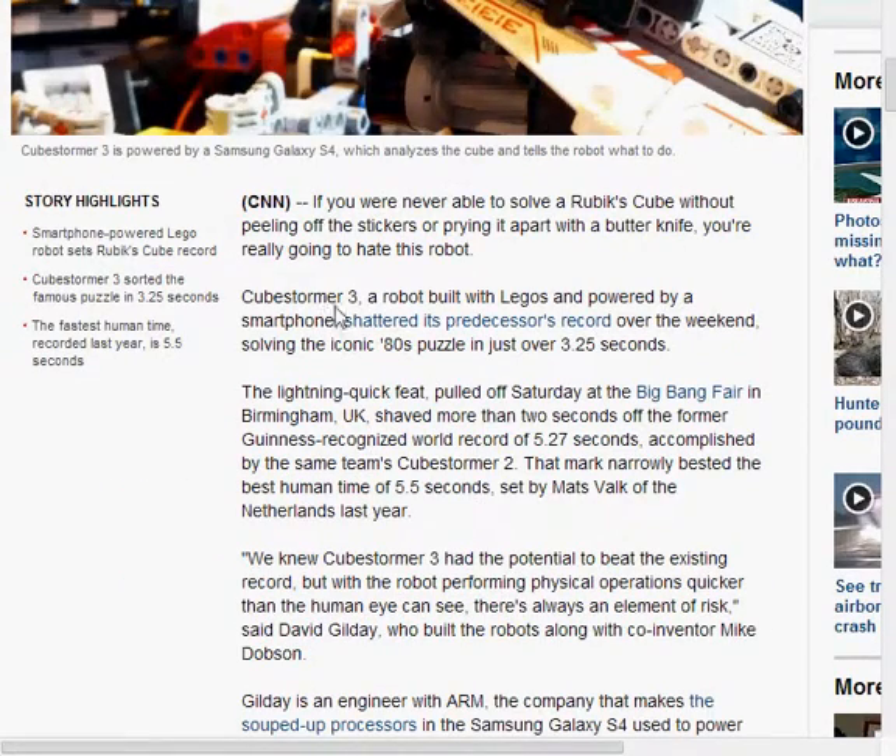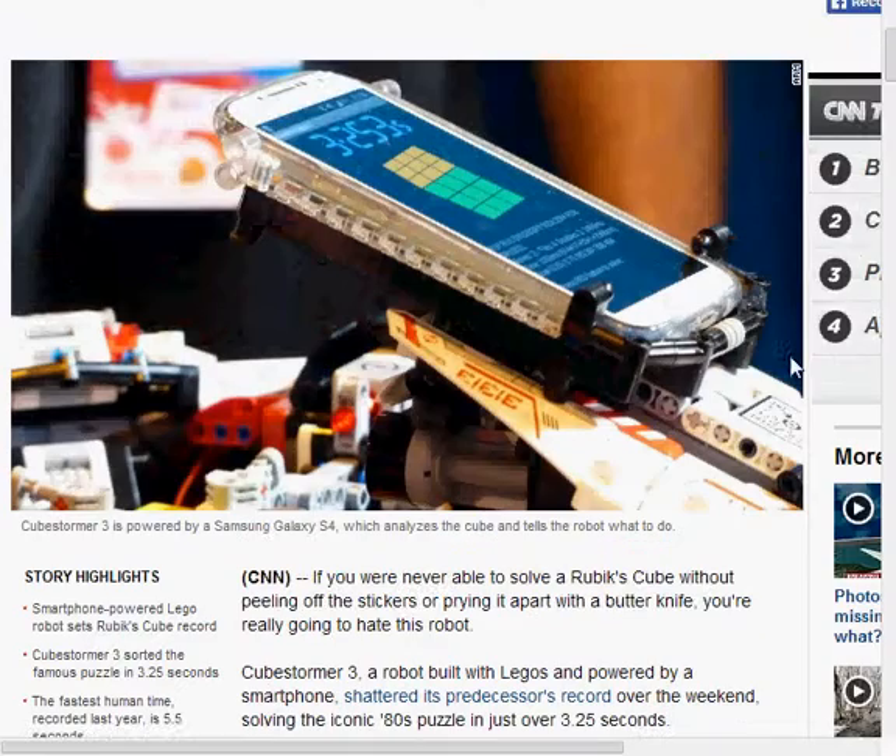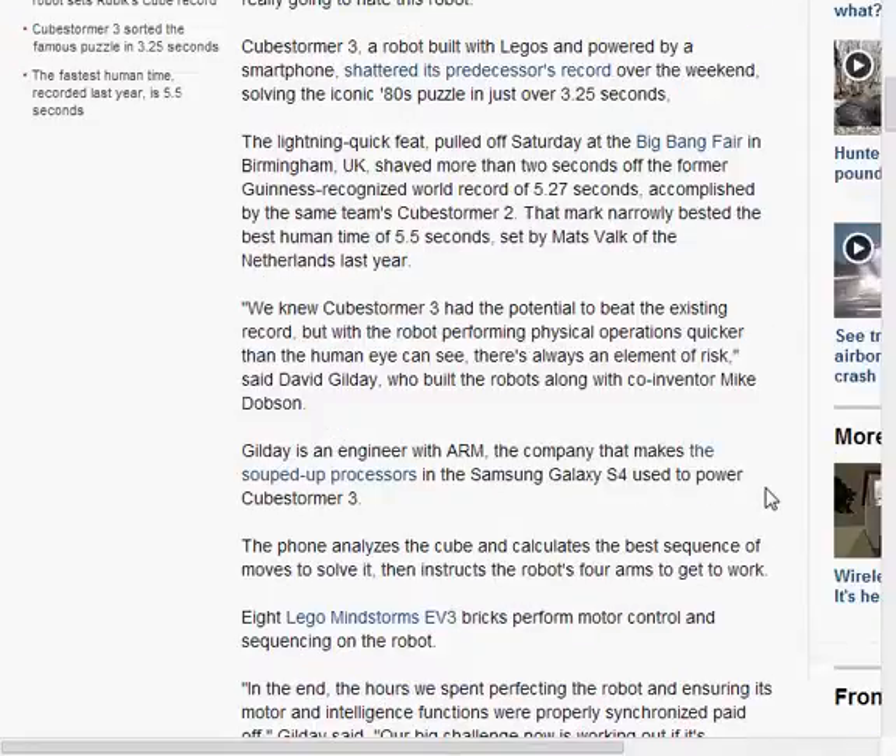Now, the robot, known as CubeStormer 3, is a robot built with LEGOs and powered by the smartphone you see here, which is the Samsung Galaxy S4. Makes me wish I could play with an S4 right now, but moving on.